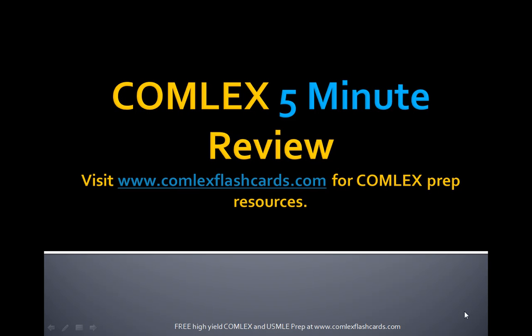Hello and welcome to the Comlex 5-Minute Review. Please visit ComlexFlashCards.com for complete Comlex prep resources. On ComlexFlashCards.com you'll get free lectures, free podcasts, in addition to high yield mnemonics and facts for the board exam.